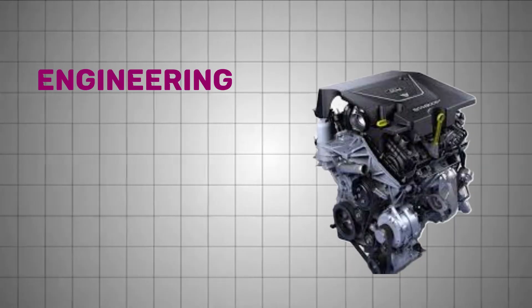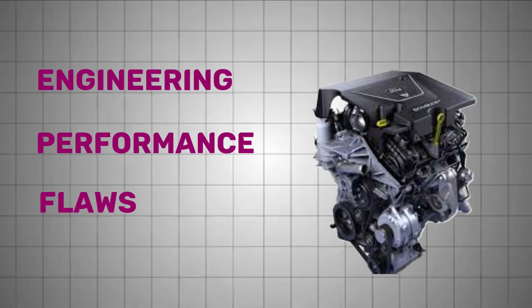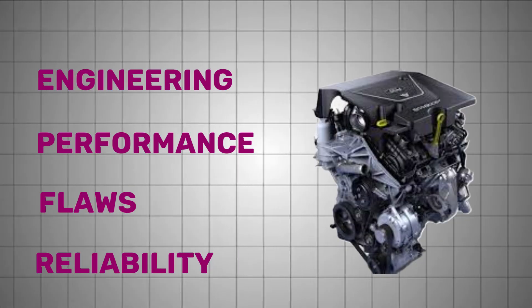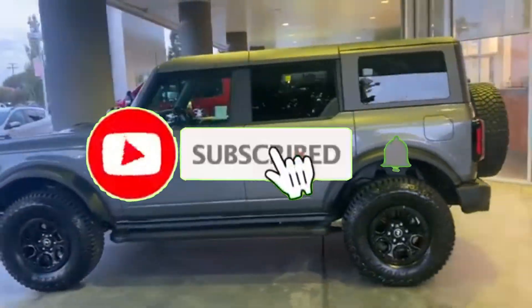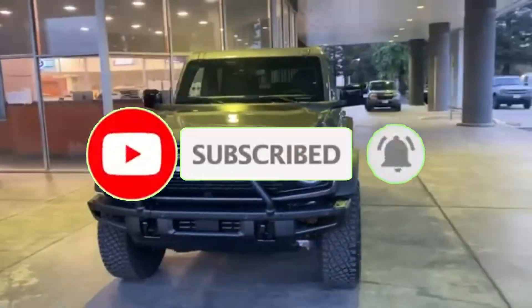Today, we uncover the engineering, real-world performance, flaws, and the surprising reliability story behind this advanced engine. Whether you're a truck owner, Bronco fan, or just love smart engine tech, you won't want to miss this.